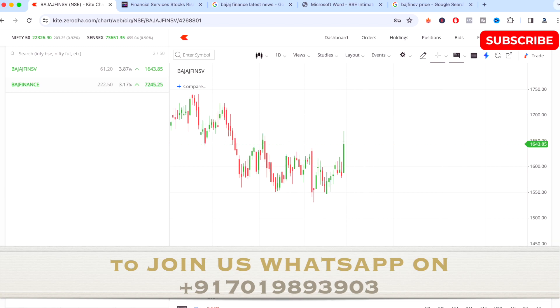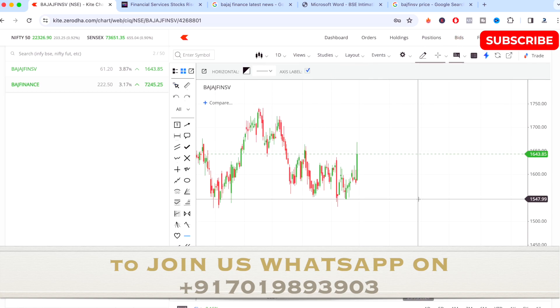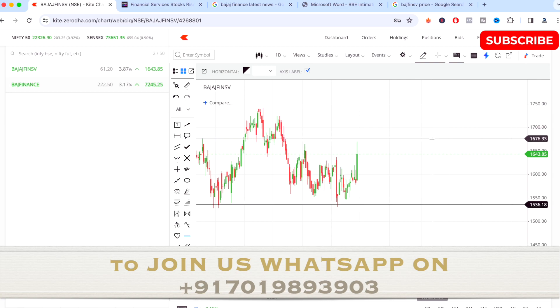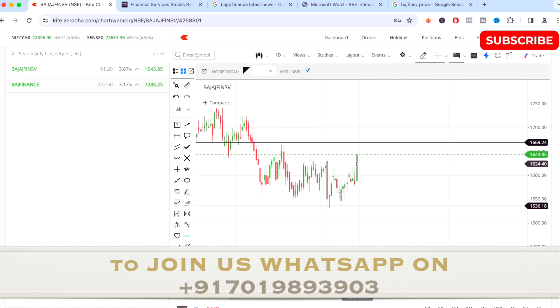We'll be doing multiple time frame analysis. On the one-day time frame, the main support of the stock lies around 1,536. The main resistance level is around 1,670. As you can see, around that 1,670 peak the stock tried to go above it but couldn't, even on the previous day when it went 4% up — the levels didn't break. So that resistance has been held very strongly, and the support of 1,530 to 1,540 is also very strong.